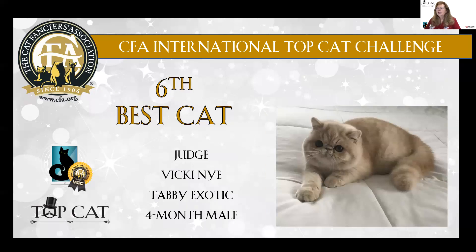Sixth best cat — a darling four-month-old cream tabby Exotic. Beautiful sweetness to the expression, rounded tipped ears, thick dense coat. Sixth best cat, and he's just four months old.